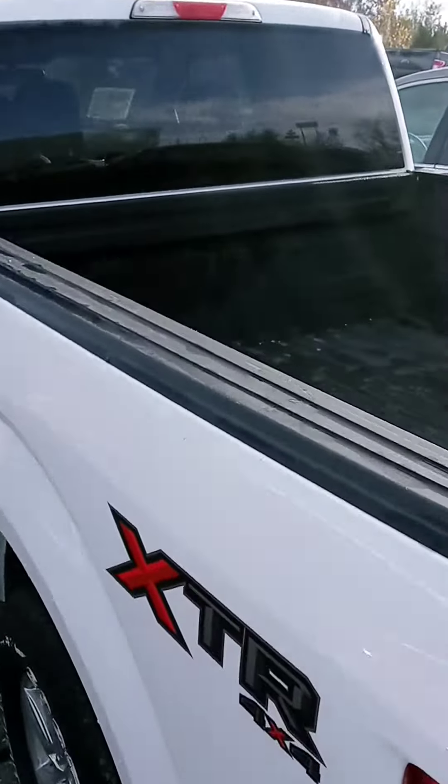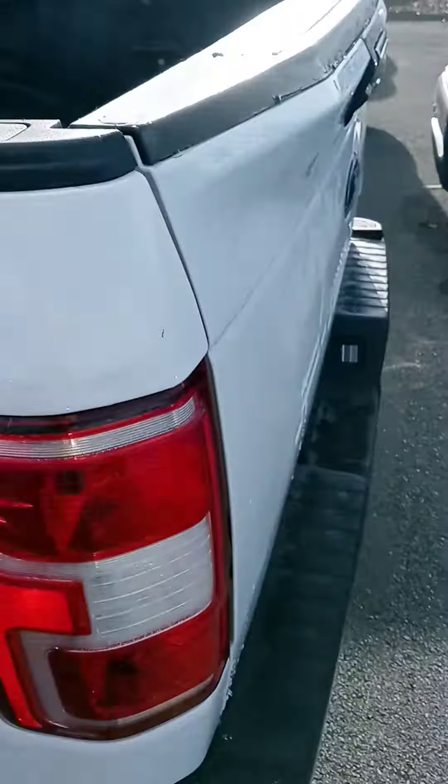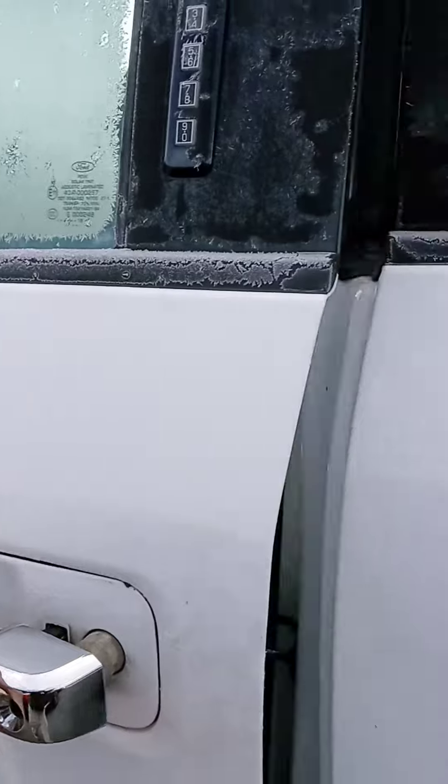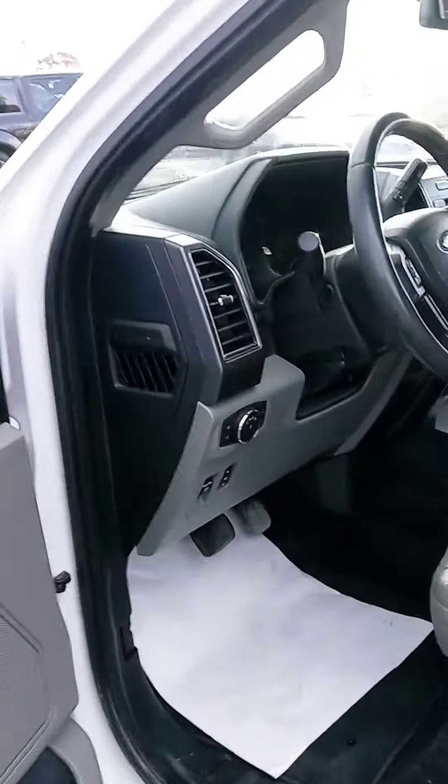Hey Mike, how's it going? John here at Victory Nissan, and here is that 2018 F-150. I'd use my cheat sheet, but yes sir, recent arrival here. It's waiting in line to get cleaned up, but let us know if you have any questions or if we can provide any information for you.